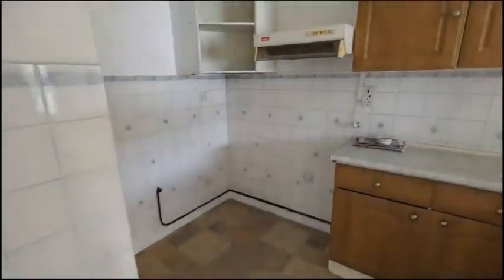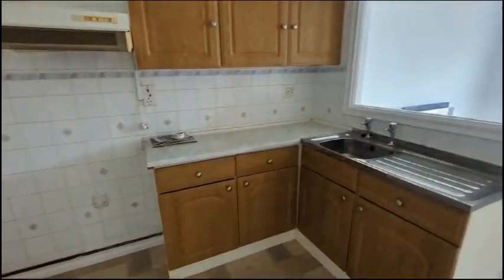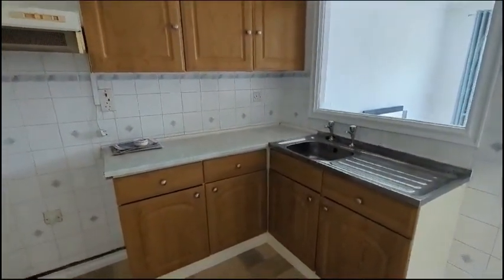Moving around into the kitchen where we've got a stainless steel sink with a counter and unit space.